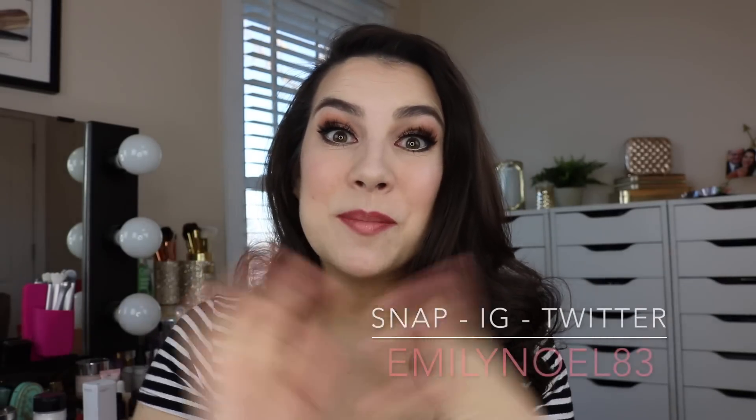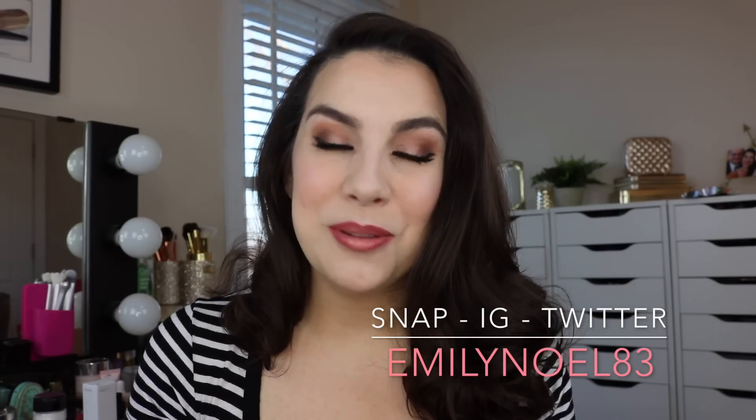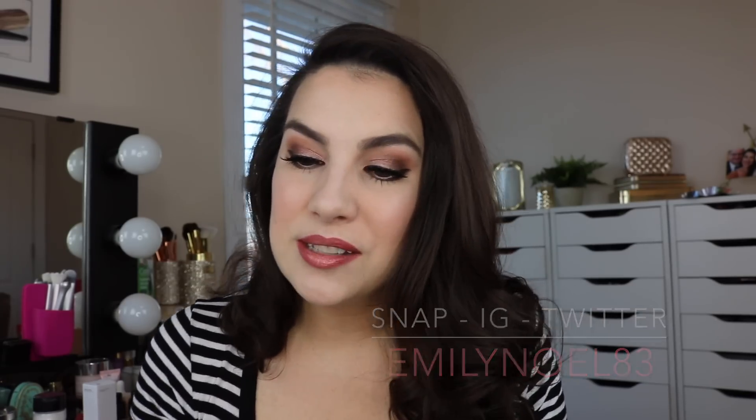Hey everybody! Welcome to this month's best in beauty video. I have some fabulous things to share with you — things that I have been using tons and am so excited about. Some really different, off the beaten path items, as well as perhaps a few buzzed-about things here and there too.